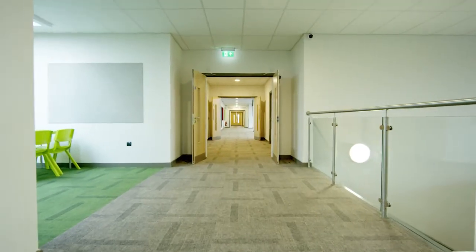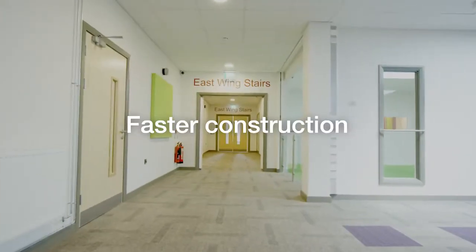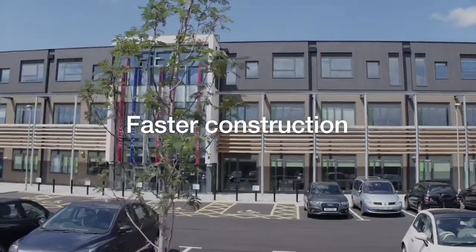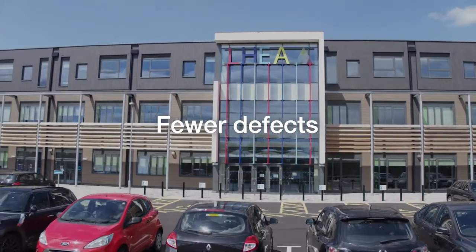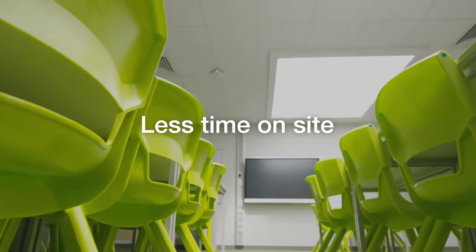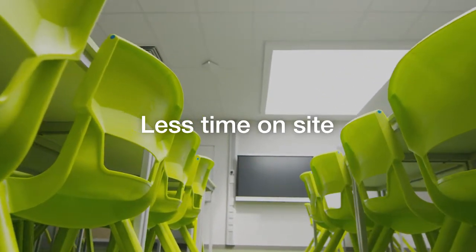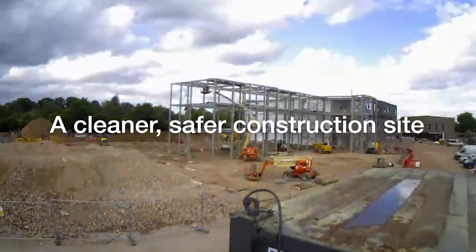This project really demonstrates the benefits of off-site construction. Speed — completed faster than traditional site-based construction methods. Assured quality — zero tolerance of defects meant all products leaving the factory met strict quality standards. Minimal disruption — off-site construction minimized time on site, meaning less noise and disruption as well as a cleaner, safer, less congested working site.